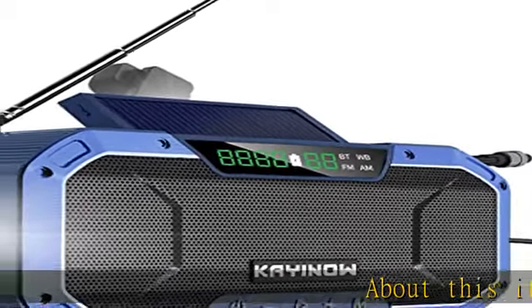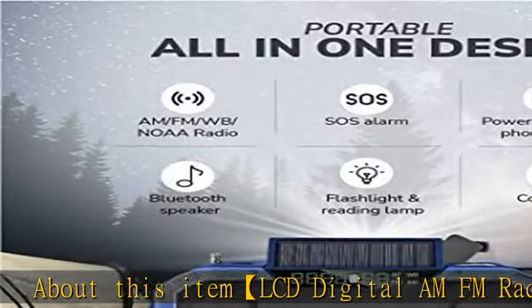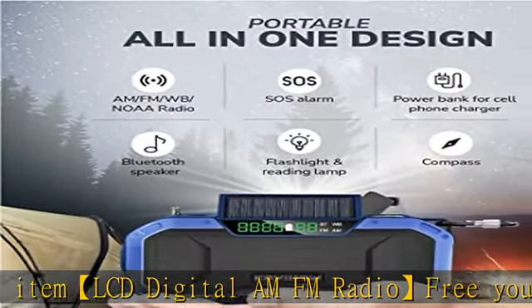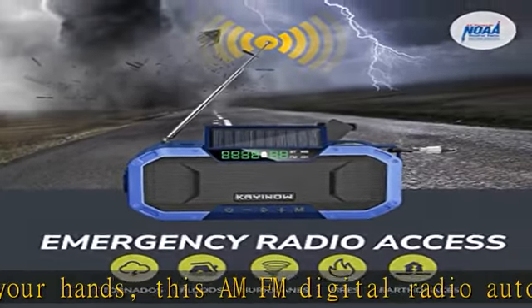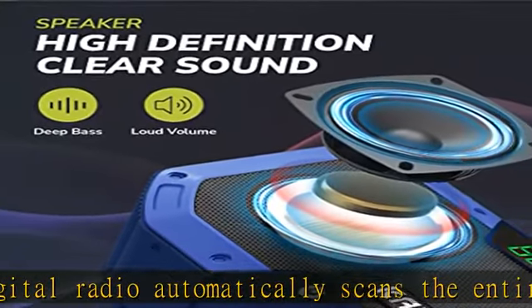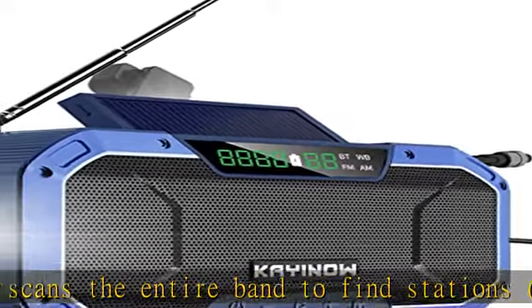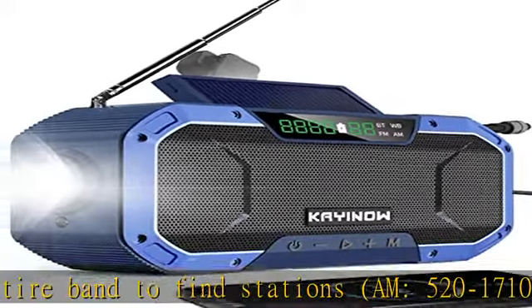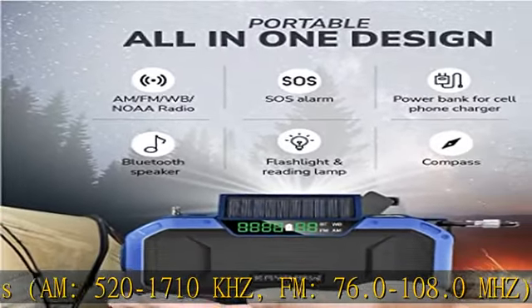This AM FM digital radio automatically scans the entire band to find stations — AM 520 to 1710 kilohertz, FM 76.0 to 108.0 megahertz — and automatically stores the stations for you. You can also manually adjust the frequency precisely using the plus keys.